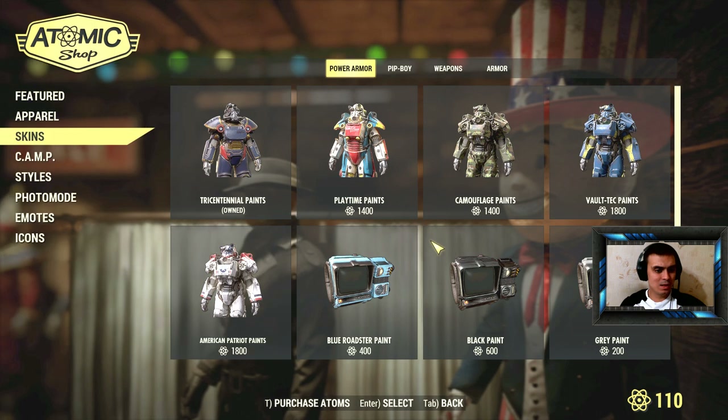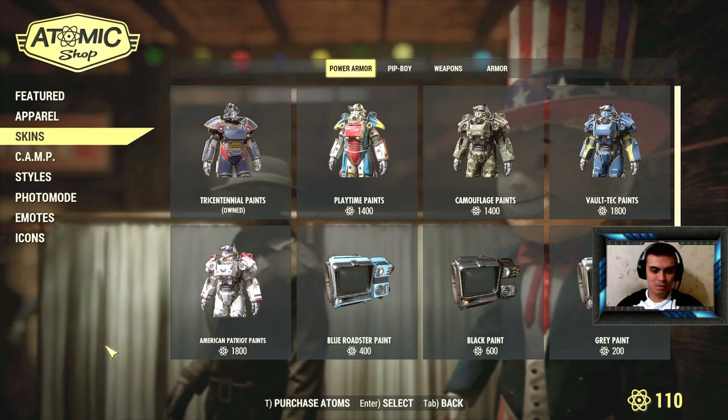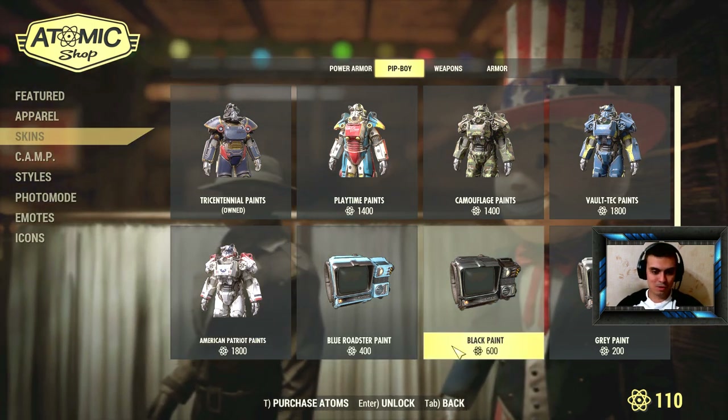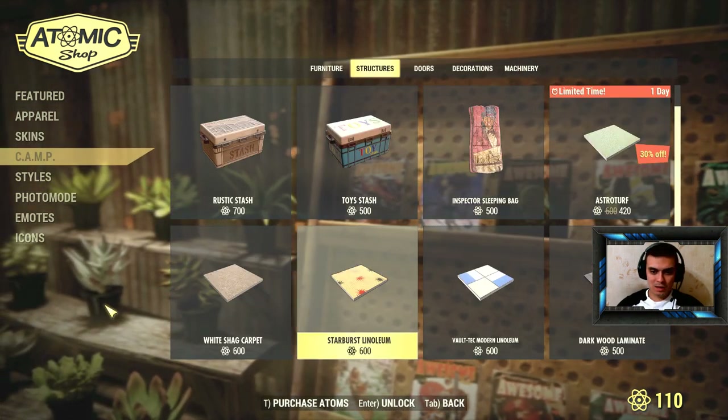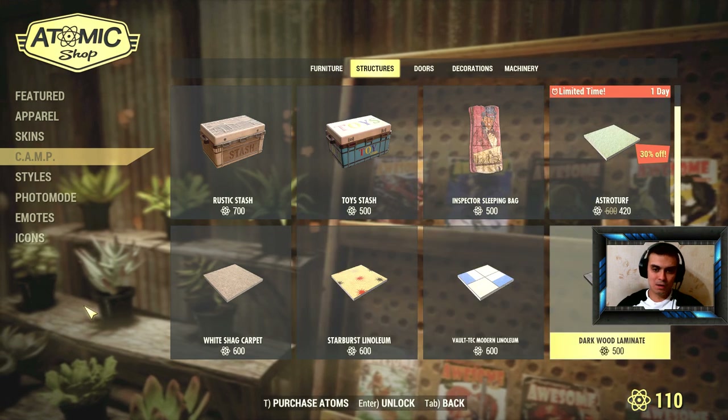Let's go to the camps section and see how much the others cost. Oh, I would buy this — that black paint looks really cool.